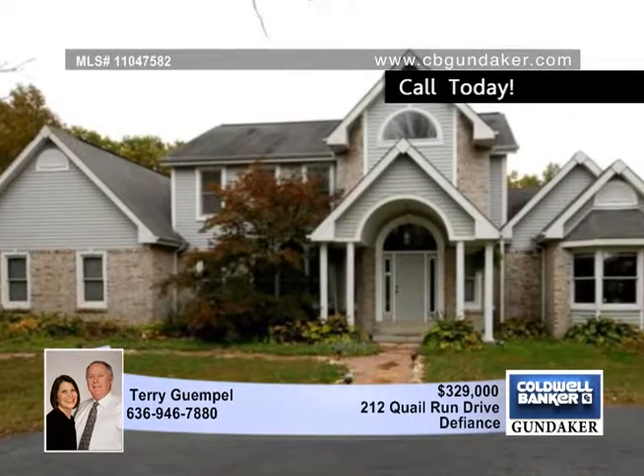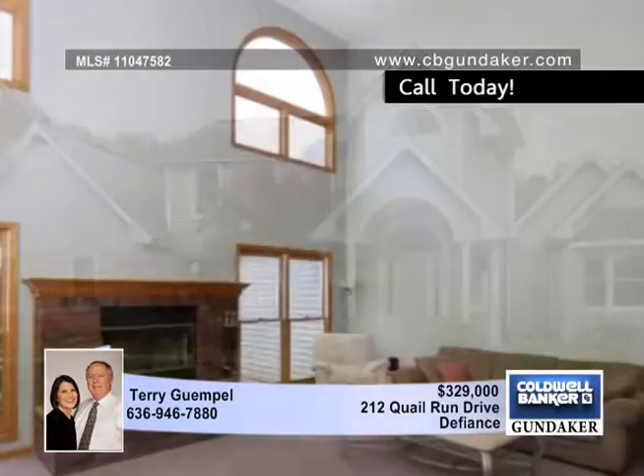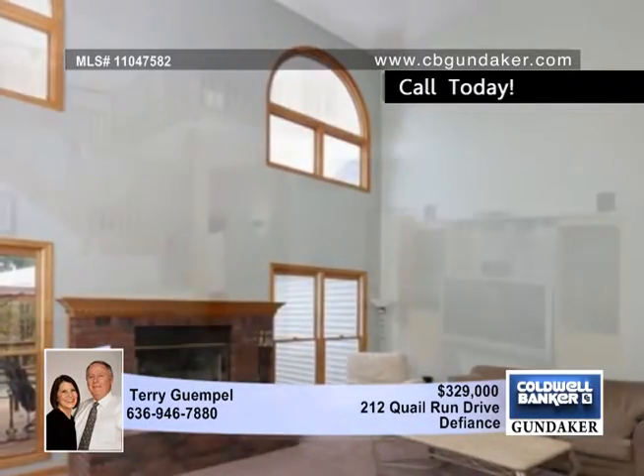Enjoy the good life in this custom one-and-a-half story home that sits on three private acres. You'll be impressed the minute you pull up with its circle driveway that leads to a three-car oversized side-entry garage.